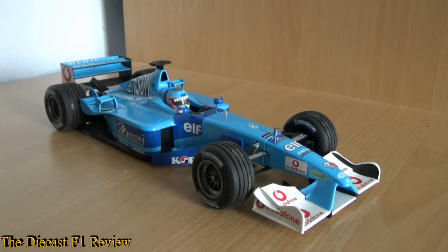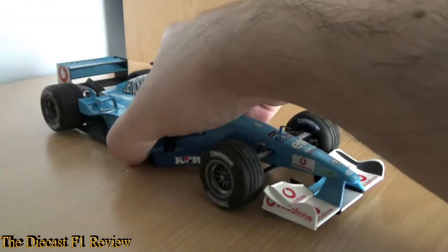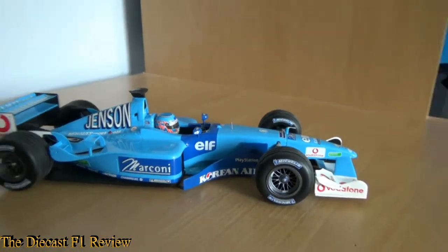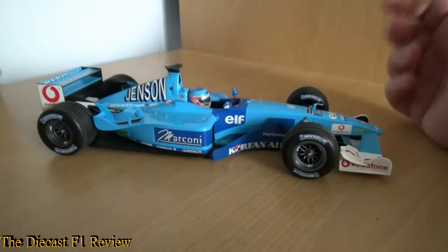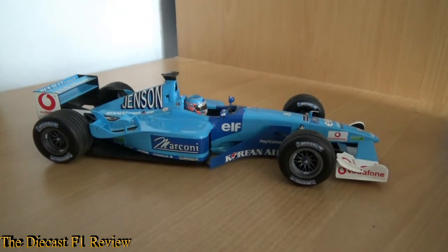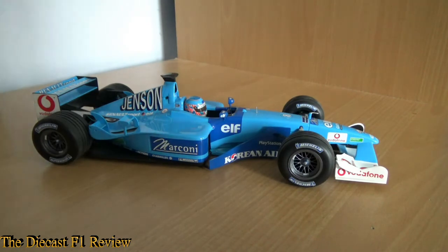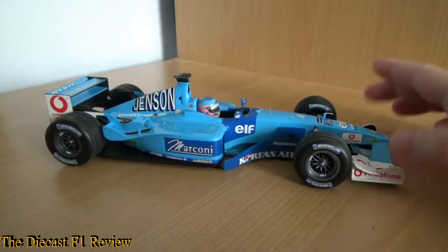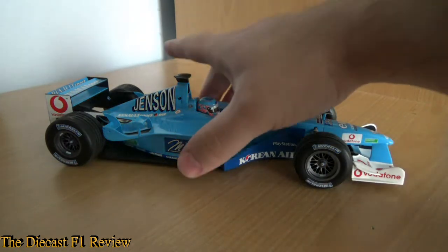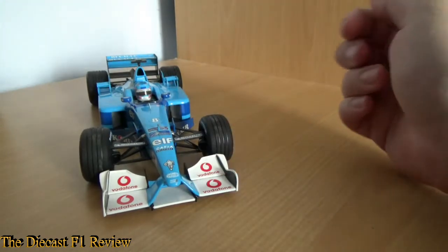This is the Benetton B201, the last of the breed. Overall, not a bad looking car. It is the Jenson Button version, as you can tell from the big letters saying 'Jenson' on the engine cover there. It's a much better looking car than the previous year's Benetton — the B201 from 2000 was actually quite an overweight looking car, although performance-wise it was a better car. I found this one much more sleek, and I also like the nose — a much higher nose than its predecessors, along with the fancy front wing pillars.